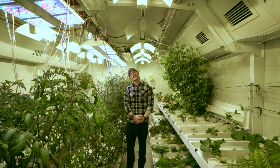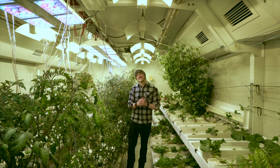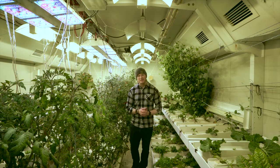Even though we are completely isolated from the rest of the world for nine months of the year during the winter, the South Pole greenhouse still gives us access to some amazing fresh things like tomatoes and lettuce and even cucumbers and chili peppers.